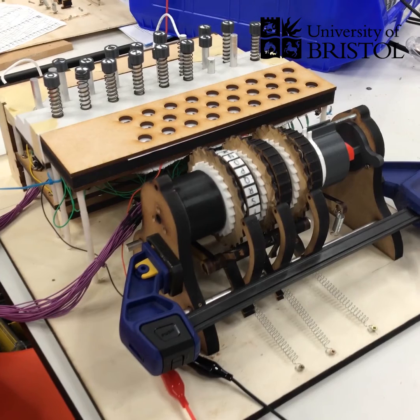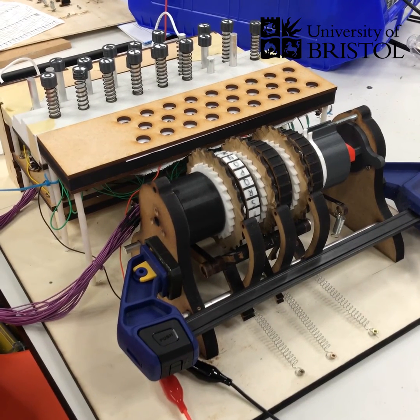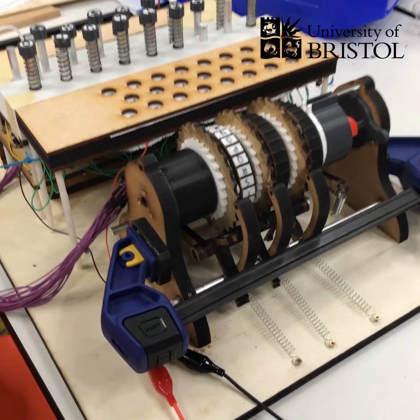Tom has done such a brilliant job of keeping it true to the original — it's actually complete enough that if you were to write a message on one of the real Enigma machines at Bletchley Park, we would be able to use our Enigma machine to decrypt that message, actually read it back, and send our own.